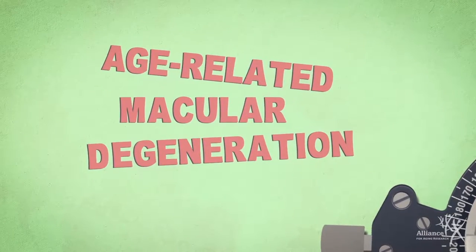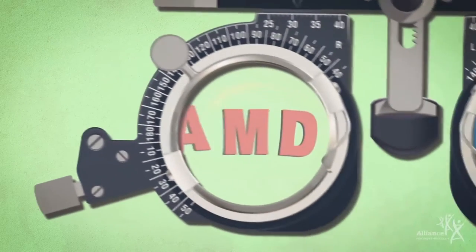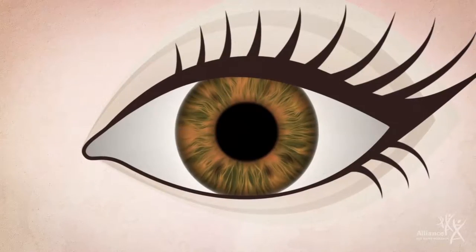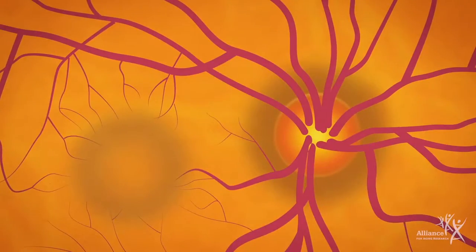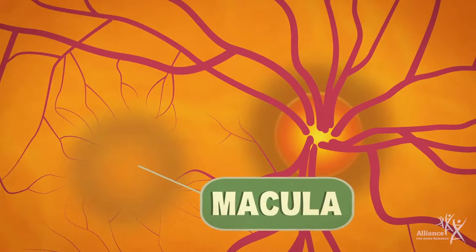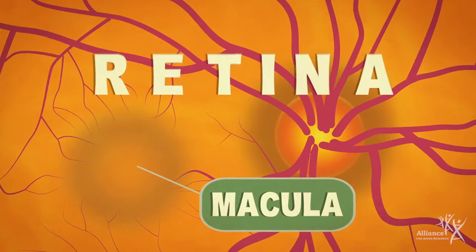Age-related macular degeneration, also called AMD, is a leading cause of vision loss in older Americans. This eye disease damages the macula, a small region in the center of the eye's light-sensitive tissue called the retina.